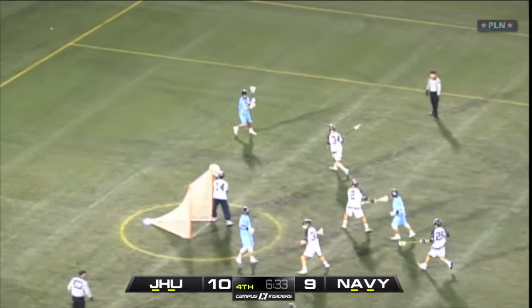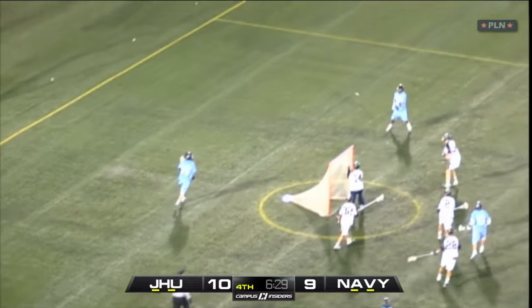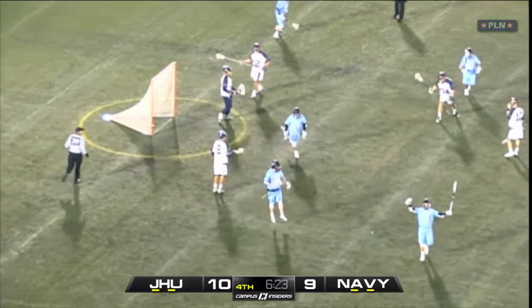The fourth time they run this, Shaq Stanwyck is once again going to find Ryan Brown up top. I think it's a no-look pass, because you can see number 10, the Navy defender, goes the wrong way away from the pass.